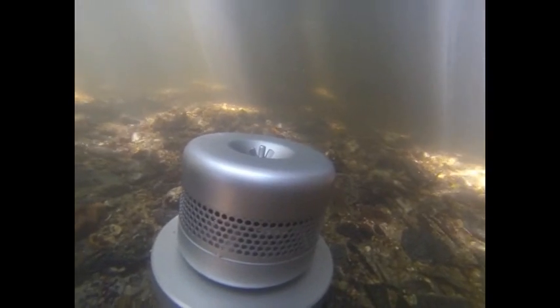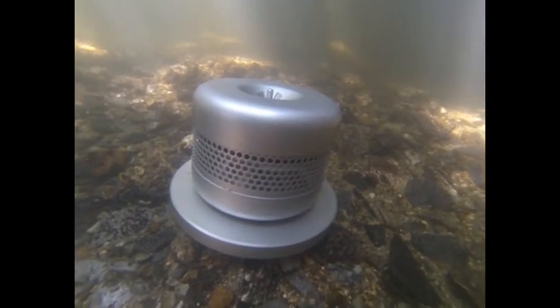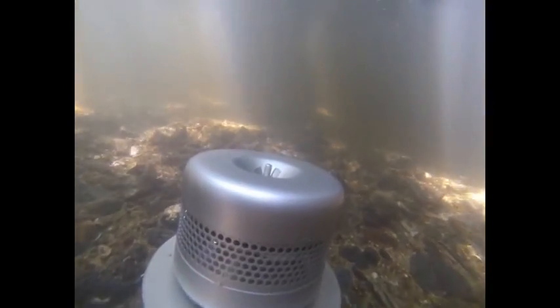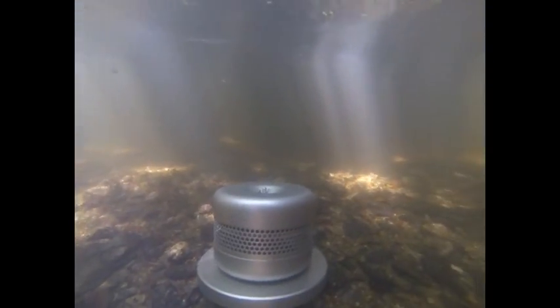Acid herbicides are very mobile and they move through the system very quickly at the onset of rainfall. So by taking a water sample at one particular time you might actually miss the peak concentration of herbicides flushing through the system.